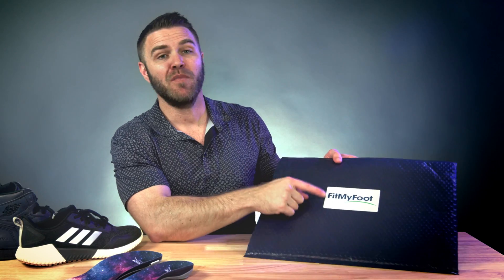FitMyFoot was built by a team of experts in biomechanics, software development, and business who were fed up with the crappy one-shape-fits-all mentality that so many insoles and feet-focused companies take. After all, feet come in all shapes and sizes. The purpose behind their products is to bring you maximum comfort and support with custom footwear.